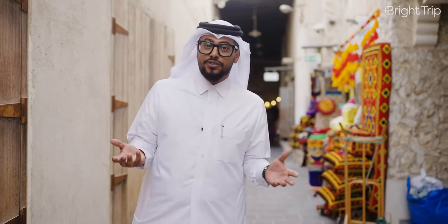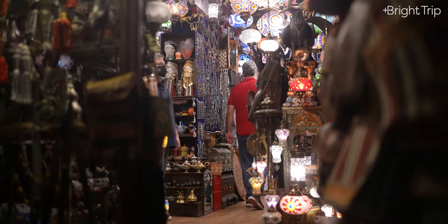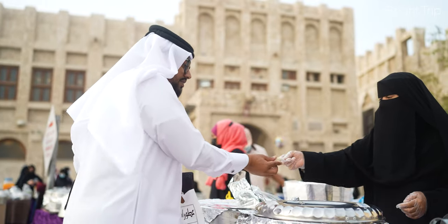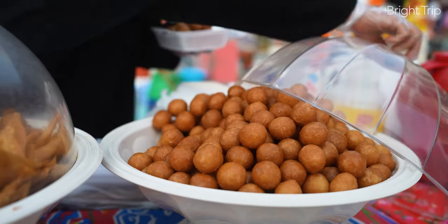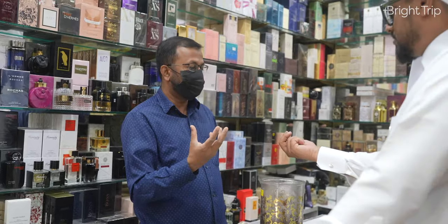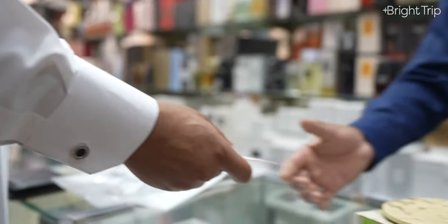So what can you expect to find in Souq Waqif? You'll find a lot of gold, a lot of antiques, a lot of cloth, a lot of traditional gear, and also food and incense. Another key thing you must know is that I'd advise you to have some cash on you, because that way you can haggle and save a bit more — rather than spending the full price when using your debit or credit card.